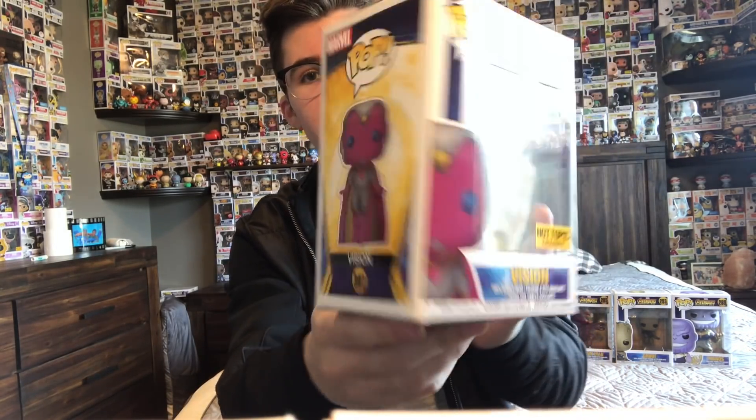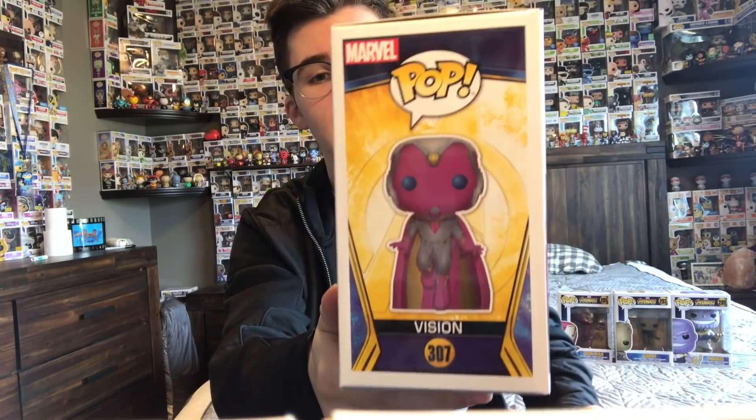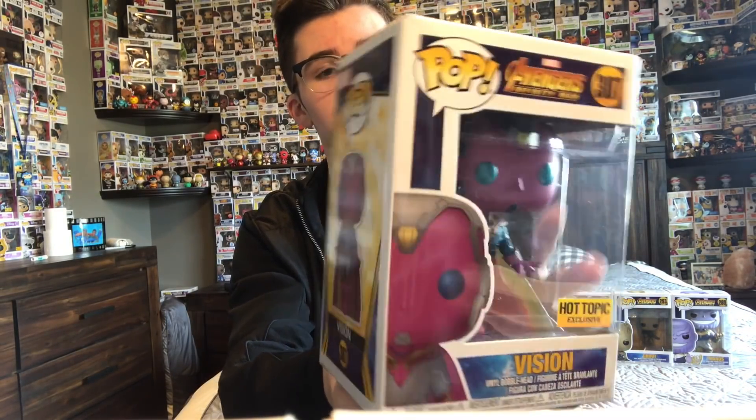We also picked up Thanos. I said I wasn't going to pick him up because I already had a six-inch, but this guy looks really good — I really do like this sculpt. I just wanted it in my collection. And last but definitely not least, we got a Hot Topic exclusive — it is the Vision. I think this one's awesome, I love his pose on this one. He's kind of like descending down and about to land, just looks really awesome. He's got that metallic-y finish. Also, kind of going along with this one is the Iron Spider Box Lunch exclusive — I said this earlier but I really want to get that one, I'm really excited for it to come out.